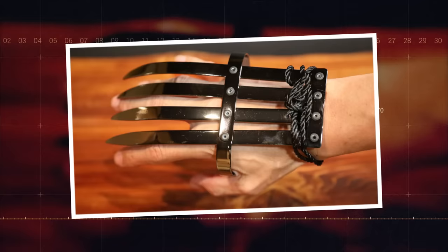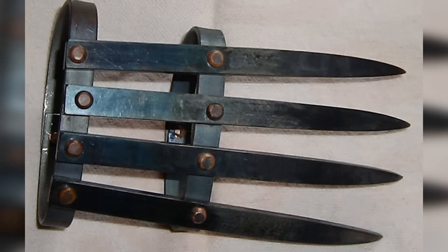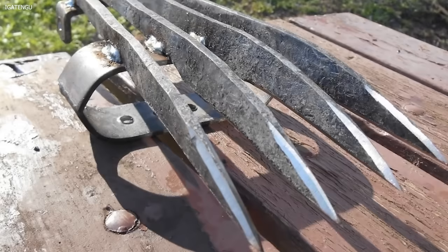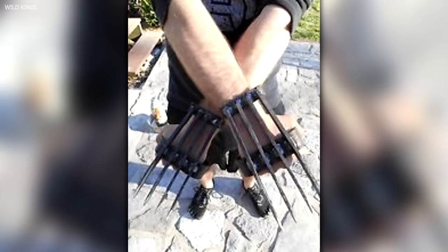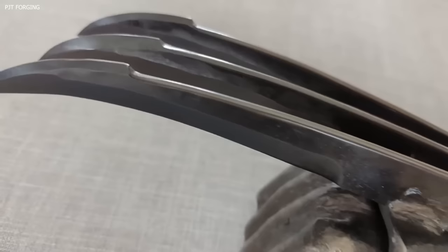Number 4: Tekokagi — Hand Claws. The Tekokagi, or hand claws, personify the animalistic and aggressive aspects of a ninja's arsenal. It typically consisted of a metal band designed to fit around the hand, adorned with four or five curved or straight spikes mimicking claws. This design allowed for a range of deadly attacks, transforming a ninja's hand into a lethal weapon. Primarily used in close-quarters combat, the Tekokagi could be employed for slashing or stabbing motions, capable of rending flesh and tearing through armor.